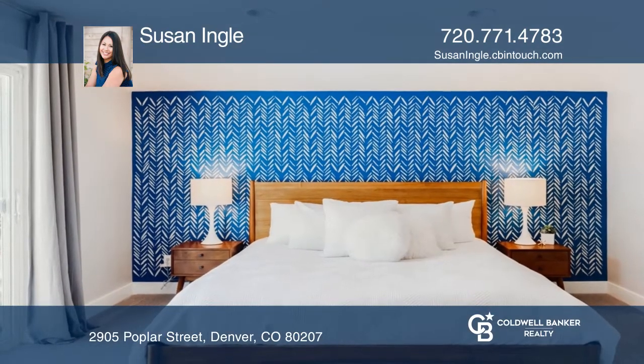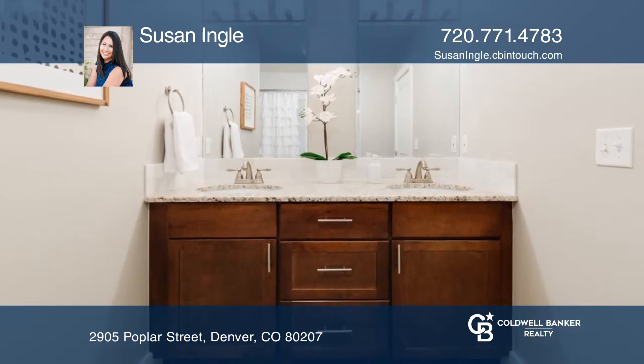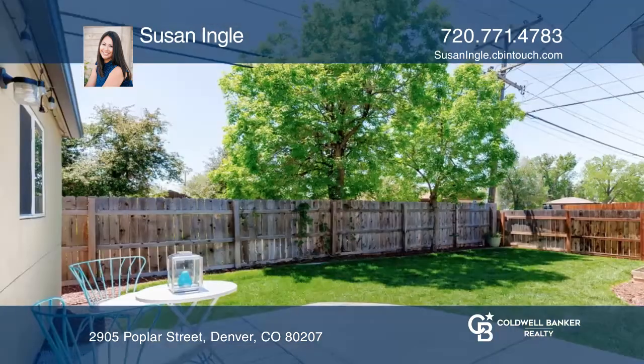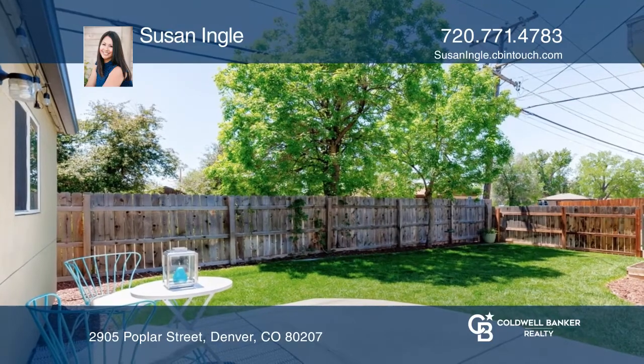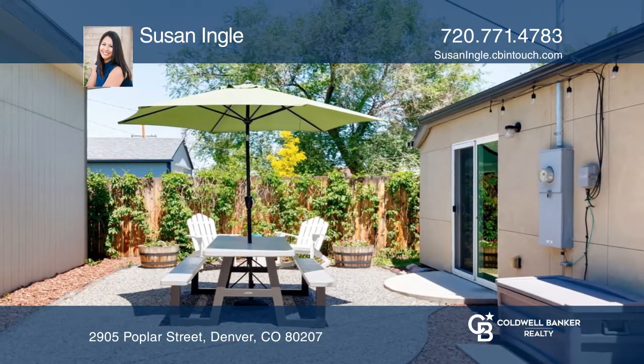The master suite offers a walk-in closet, a full bath, and back patio access. The professionally landscaped yard provides a sprinkler system, two patio areas, garden beds, and a privacy fence to create an oasis.